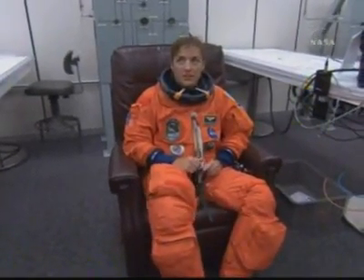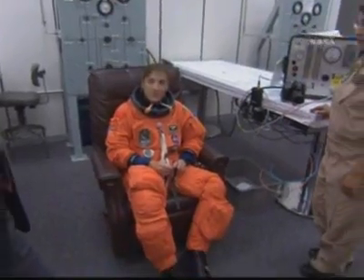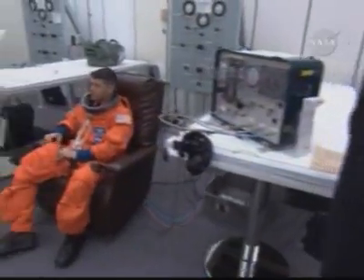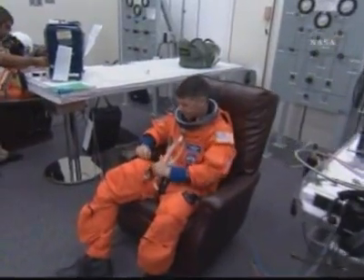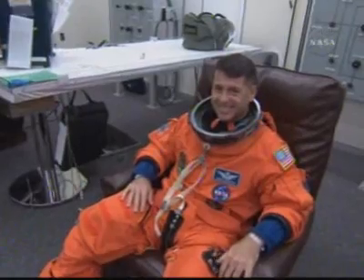Mission Specialist Heidi Marie Stefanyshyn-Piper is a veteran of one space flight — she was on STS-115. She's the lead STS-126 space walker and will conduct three space walks. Mission Specialist 4, Army Lieutenant Colonel Shane Kimbrough, served in Operation Desert Storm. This is his first space flight and he will conduct two space walks.